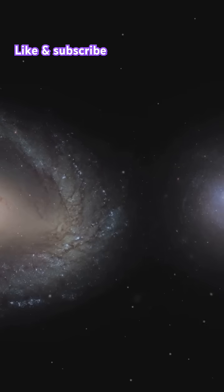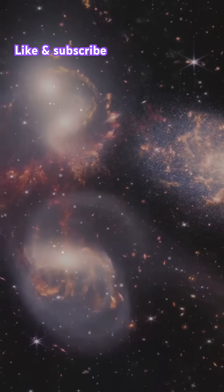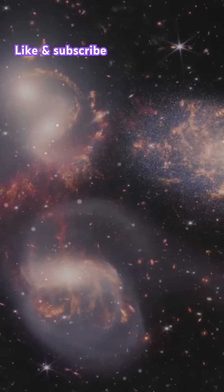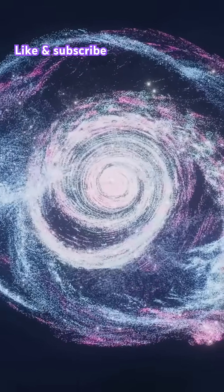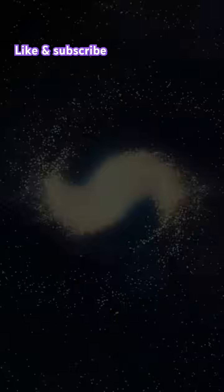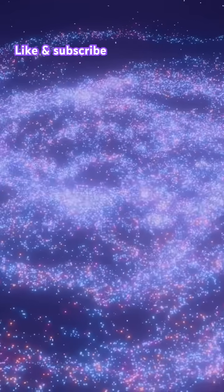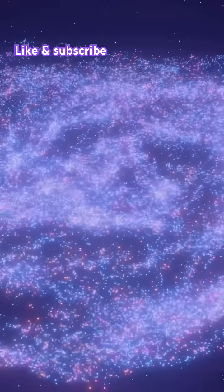Around 500 million years ago, a smaller galaxy crashed right through the middle of a larger one. This cosmic collision sent shockwaves rippling through the larger galaxy, creating its iconic cartwheel shape. The center of the Cartwheel Galaxy is like a bustling downtown, full of stars and gas. The outer ring, or the wheel, is where new stars are being born as we speak. These regions are connected by spokes of older stars, making it look just like a wheel.